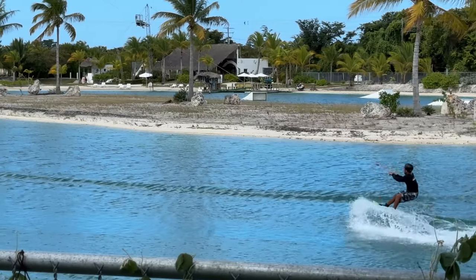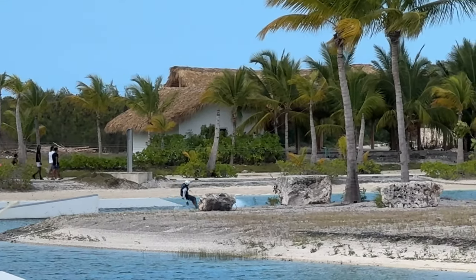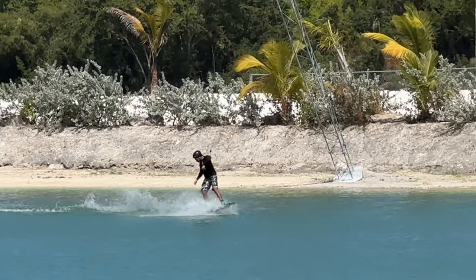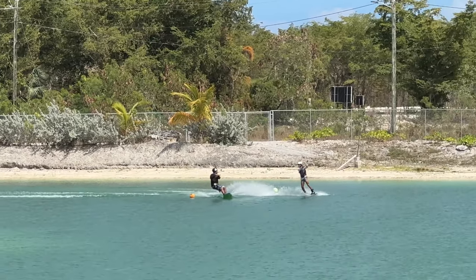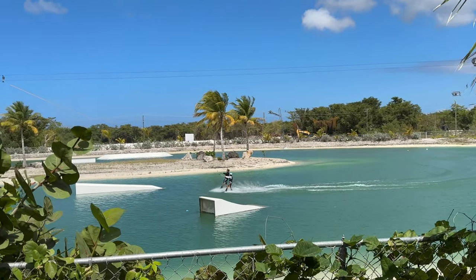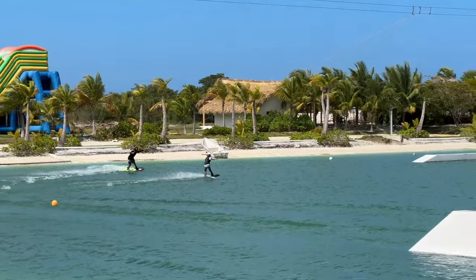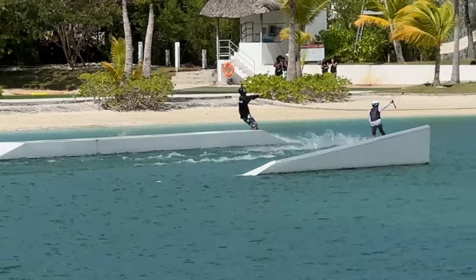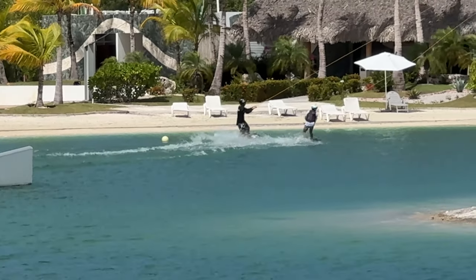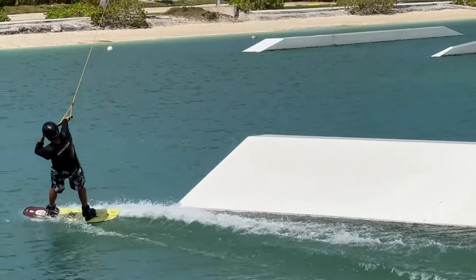Here we are at the Caribbean Lake Wakeboard Park — a fun place to go if you want to get the adrenaline flowing and get the kids out having some fun. An all-day pass is $149 per person, which includes the pool, beach, wakeboarding, kneeboarding, and equipment. A half-day option with wakeboard also includes pool and beach plus two hours of wakeboard and kneeboard for $119. The location is very convenient, right next to downtown Punta Cana.